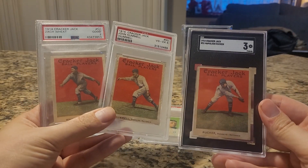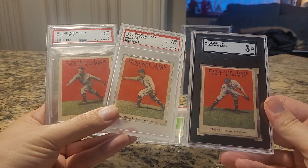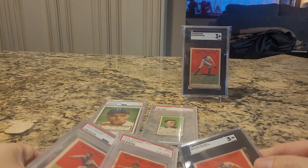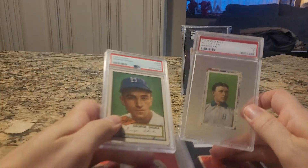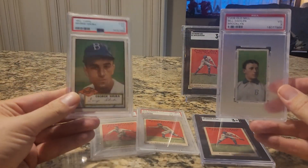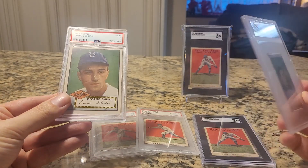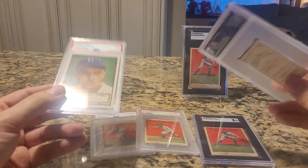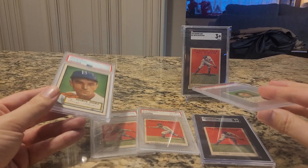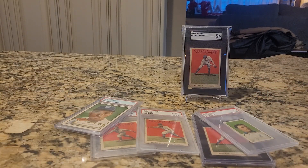So I'm halfway there on my team set — 1914 Cracker Jack, three of six. Let's take another look at the 1952 Topps Shuba and the Bill Dolan Old Mill. Sick cards — I'm just thrilled beyond belief with all these pickups. Thanks for watching, I'll catch you next time.